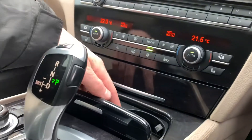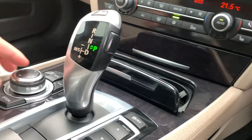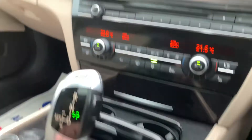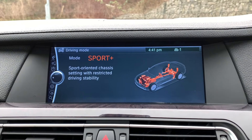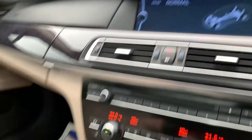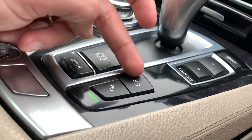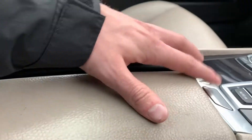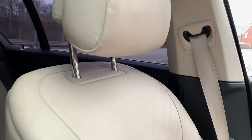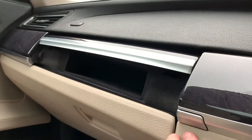We also have two nice-sized cup holders. We have different driver modes: comfort, normal, sport, and sport plus. You can also turn traction control on and off, parking sensors on and off, and access the two front cameras from here. This is what you use to control everything on the screen. There's also plenty of storage, and the passenger has a full leather seat with additional storage as well.